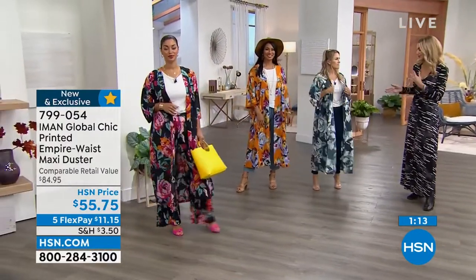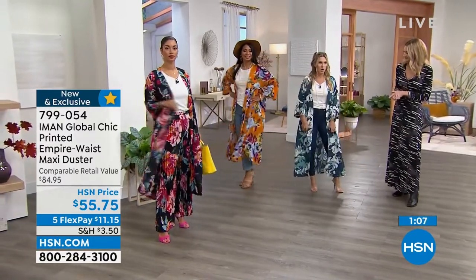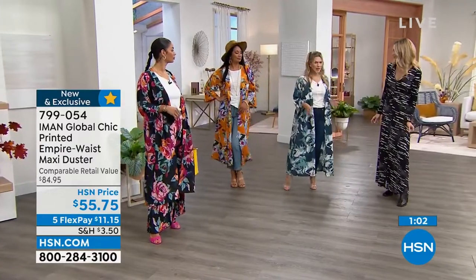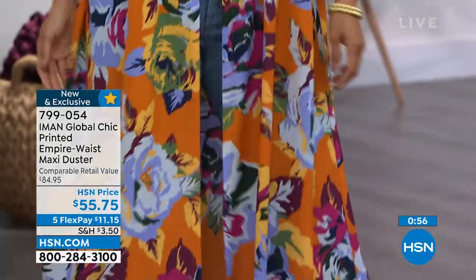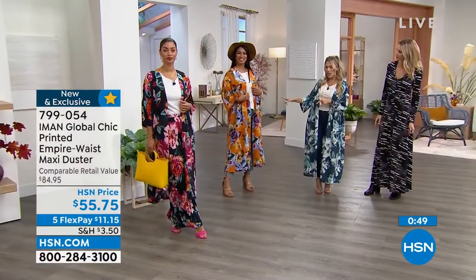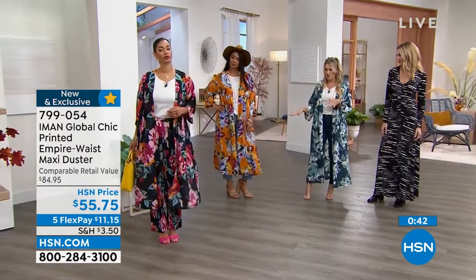There isn't any stretch in this, but it's very generous. I'm barely 5'2" wearing the extra small, but I still feel like I'm wearing the duster — it's not wearing me. This is brand new. No one has seen it before. 799-054 is your item number. We have the black, the Desert Sun, and the Moonlit Ocean — three different choices. Extra small through 3X, all the same length.